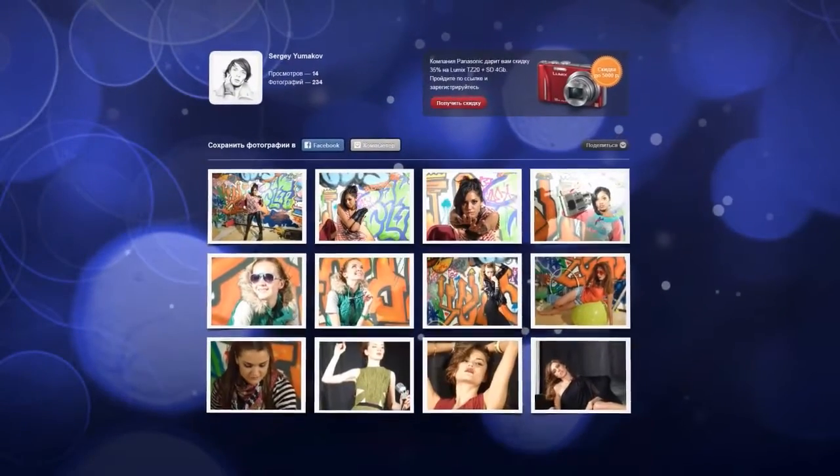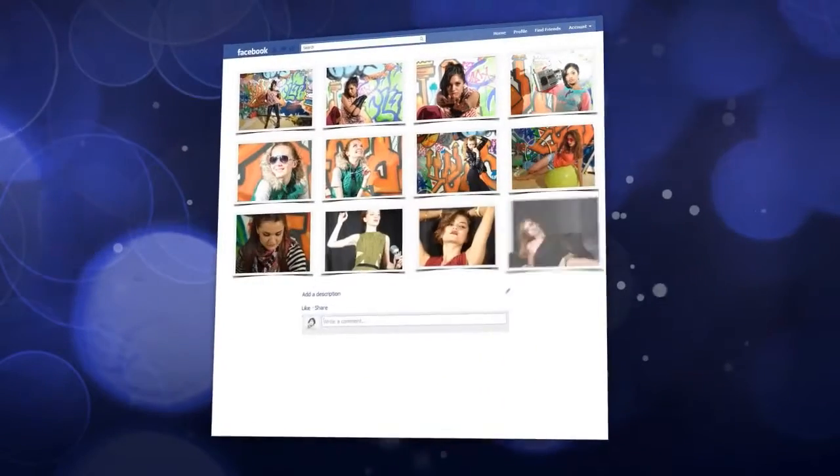Share the photos in social media and even print them, and of course buy a photo camera in the online shop.